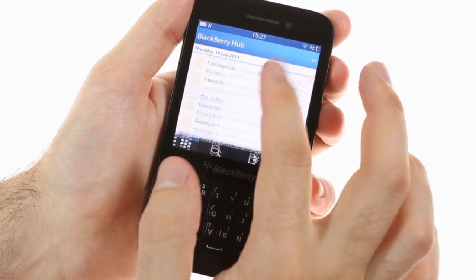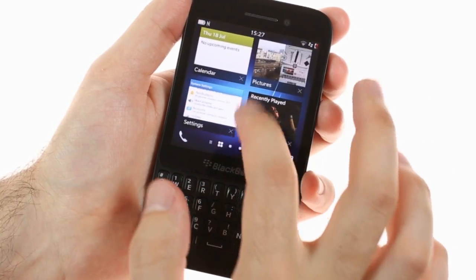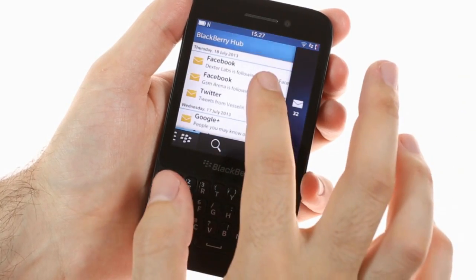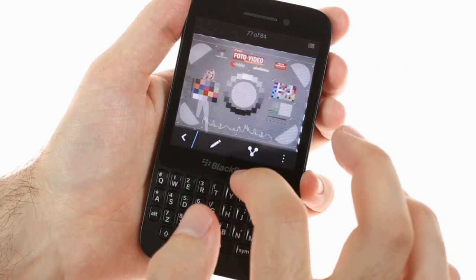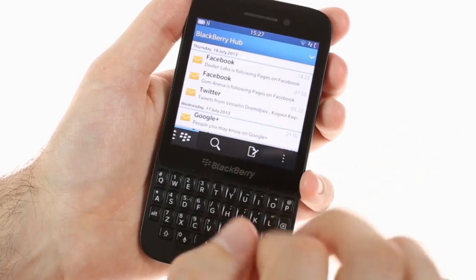One of the key BlackBerry 10 features is the Hub. It's useful for gathering all your texts in one place. To enter that, you simply swipe up and right. You can swipe up to switch between apps or check message counters, and swipe a bit to the right to peek into the Hub and see if the new message is important, or if it can wait.